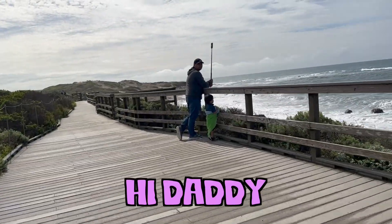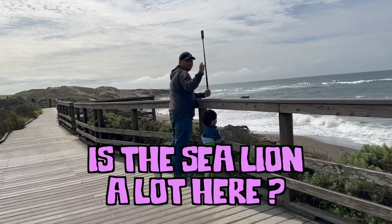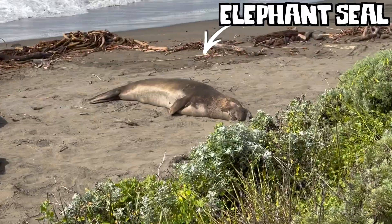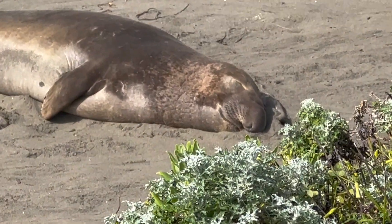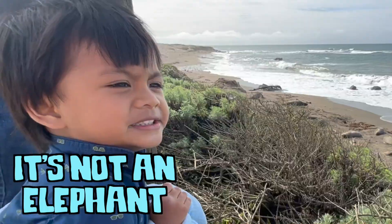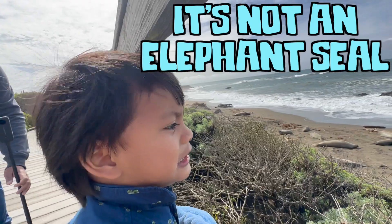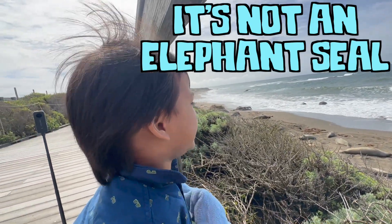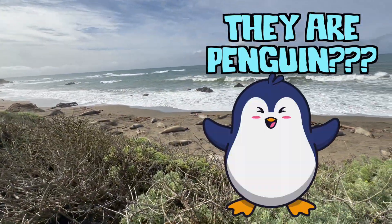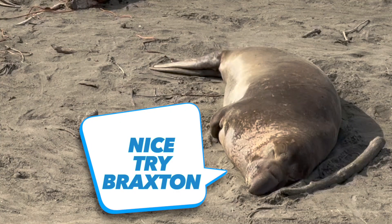Hi, Daddy. Is there a lot of sea lions here? Yeah, look at that elephant's nose. Oh my gosh, Braxton. What is the elephant's nose? Elephant's tail. It's not the elephant's tail. What are they, son? What are they? Are they all elephants? No, it's elephant's tail.